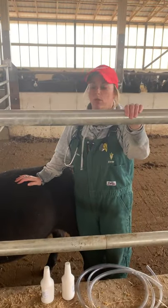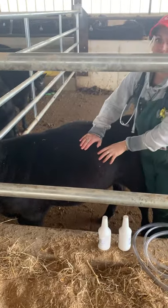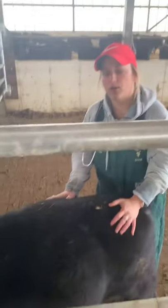Okay, so today we're going to talk about bloat. This is one of our feeder calves you can see here. There's quite a bit of bloat in this calf. So we're going to talk about the causes of bloat.